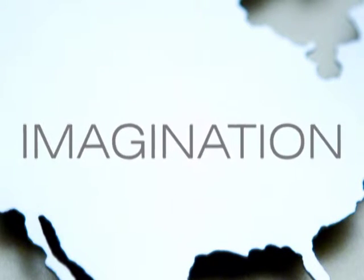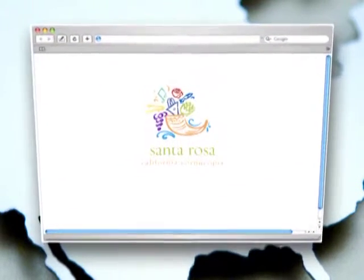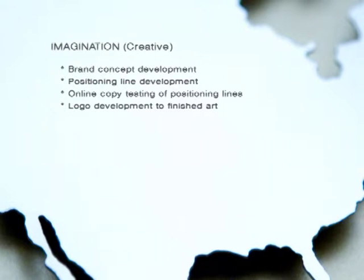Next is the Imagination Stage, where award-winning creative teams breathe life and character into your brand. Clients say this is the most exciting stage of a brand print. All the data and high-level strategies are transformed into tangible, creative products that embody your brand. You'll end up with a lot of goodies, including a positioning line, a logo, and foundation creative.